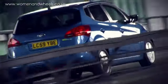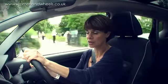So what is the Venga all about? It's all about space, flexibility, comfort. It is like a mini MPV, even though Kia don't really label it as such. They say it's more of a B-segment car.